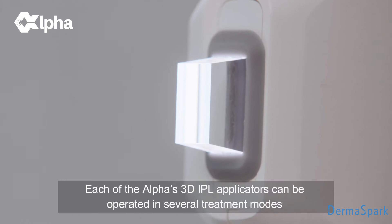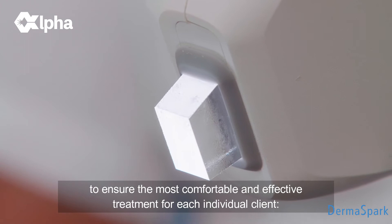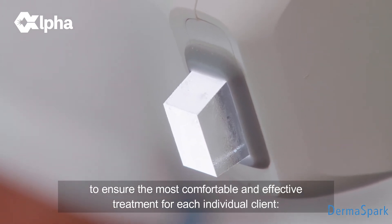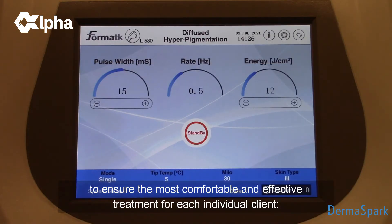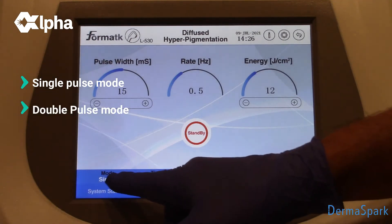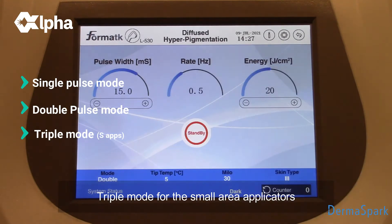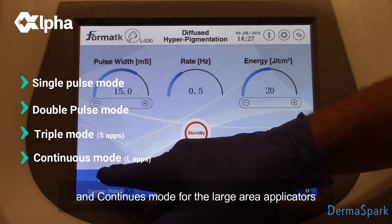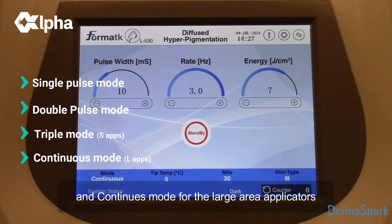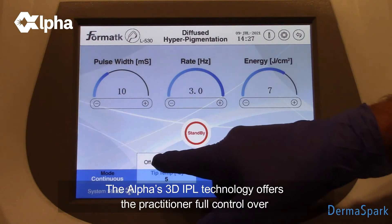Each of the Alpha's 3D IPL applicators can be operated in several treatment modes to ensure the most comfortable and effective treatment for each individual client: single mode, double mode, triple mode for the small area applicators, and continuous mode for the large area applicators.